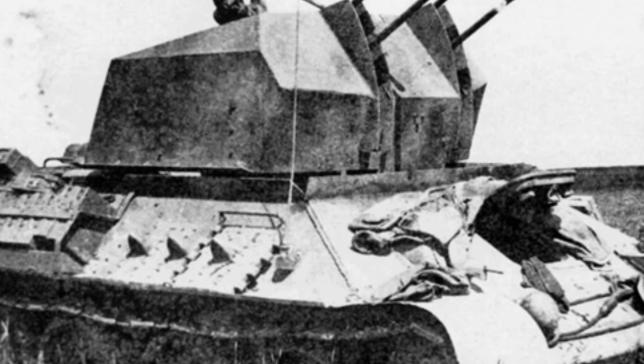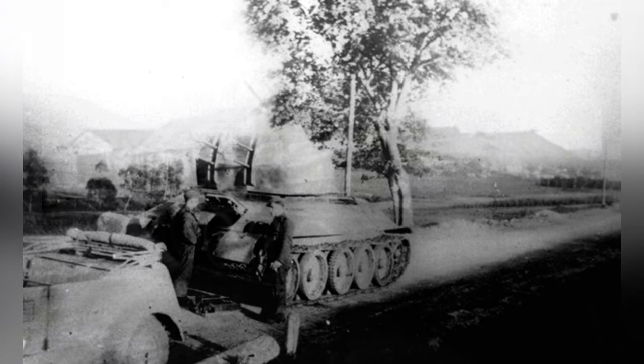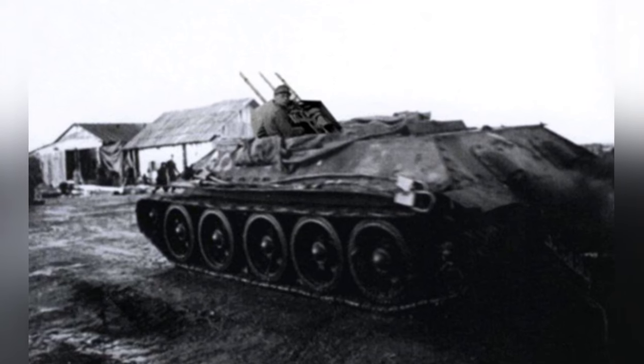Presumably the turret part was damaged, otherwise the German army would not have modified it into a self-propelled anti-aircraft gun. The German mechanics had very strong hands-on ability. The turret part of this T-34 was removed and replaced with a semi-open rotating turret. The front and sides of the turret were cut from the steel plates of a scrapped SdKfz 251 half-track armored vehicle, with a thickness of 7 to 12 millimeters.